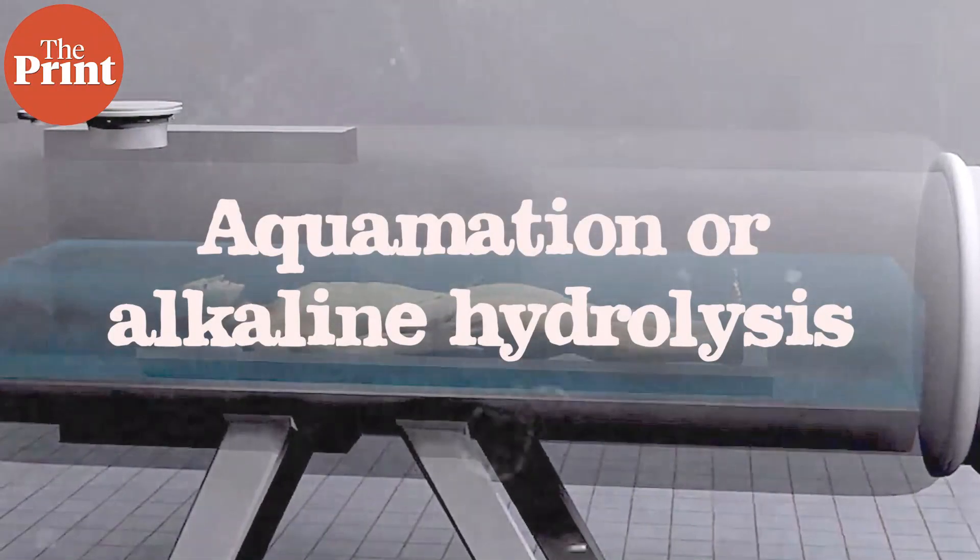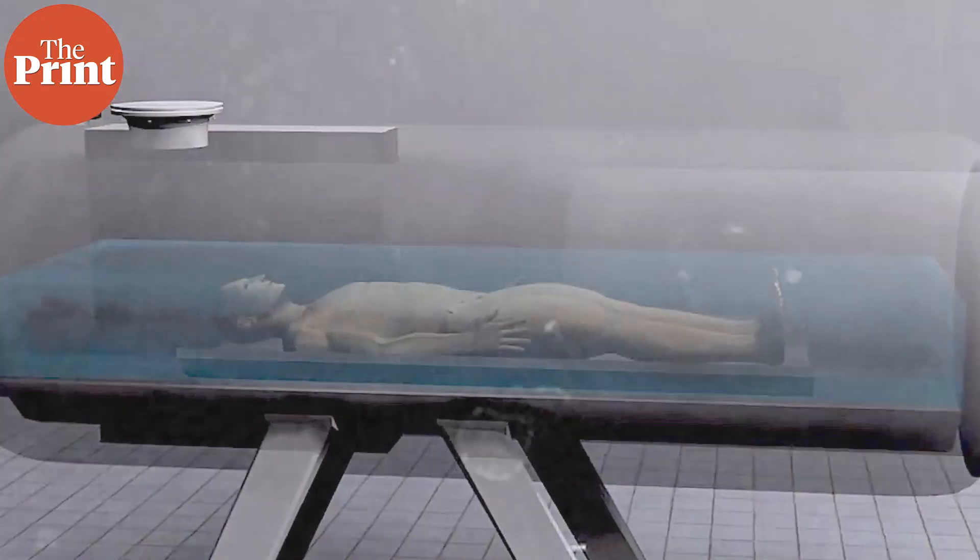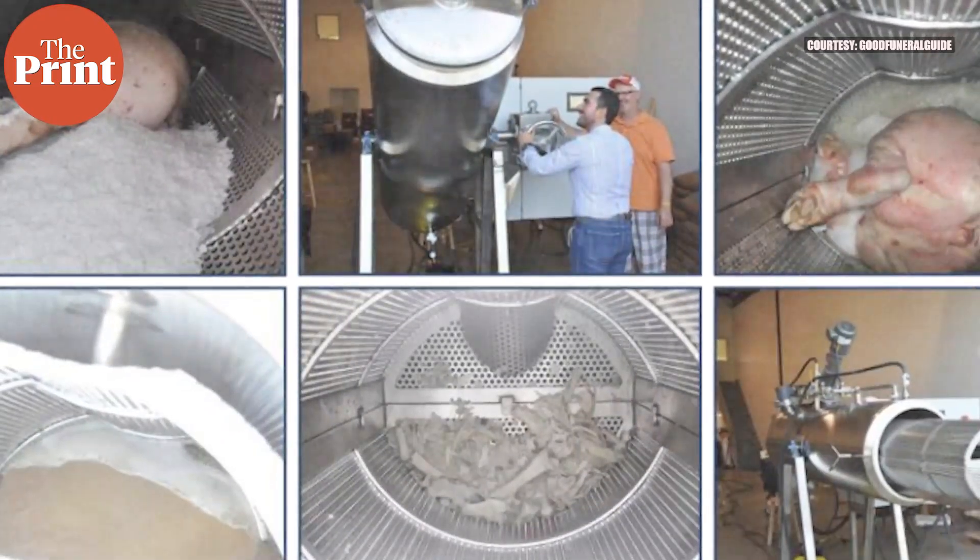Aquamation isn't necessarily actual cremation inside water — there's no burning of flesh. Instead, the process that actually takes place in a water cremation is called alkaline hydrolysis. The process was developed nearly 150 years ago, back in 1888, by a British man called Amos Herbert Hobson, who patented it. It was used to process animal carcasses after lab experimentation, with the remains to be used as fertilizer.